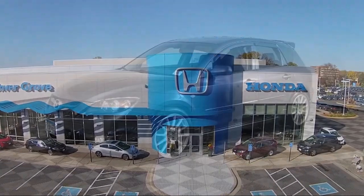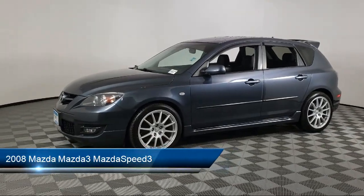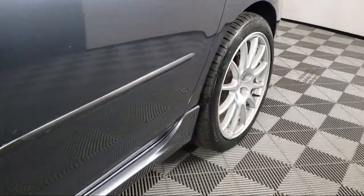Welcome to Invergrove Honda, and here's a look at another one of our great vehicles for sale. It comes equipped with rain-sensitive windshield wipers, keyless entry, rear spoiler, steering wheel controls, and alloy wheels.